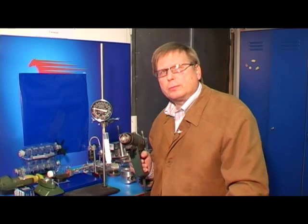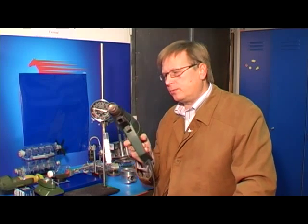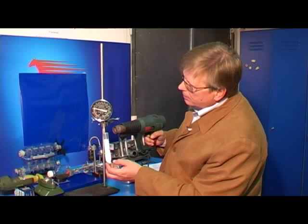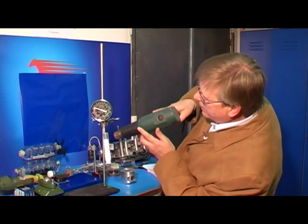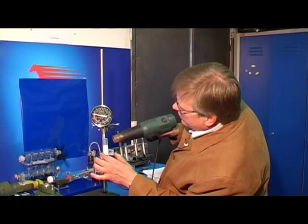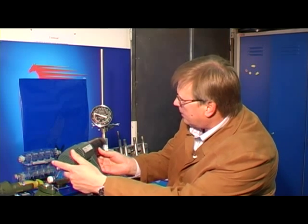To show the process of heat energy transformation into motion energy, we will use this heater and little by little we are warming the cylinder. The manometer will show the pressure in the cylinder. The temperature in the cylinder is growing, and as you see, as a result, the pressure is also growing.